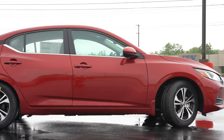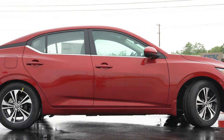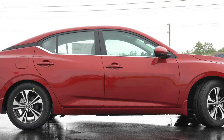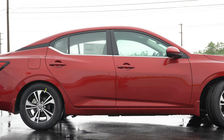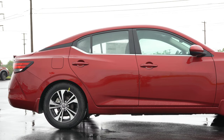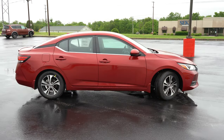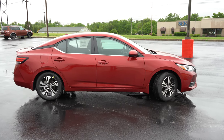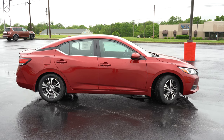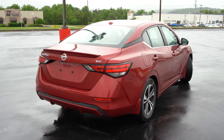Looking at the wheel setup: 16-inch steel wheels with covers for the S trim, 16-inch aluminum alloys for the SV — which is what you're looking at right now — and 18-inch aluminum alloys for the SR. The SR trim also gives you essentially a lip kit around the entire exterior — side skirts and all.